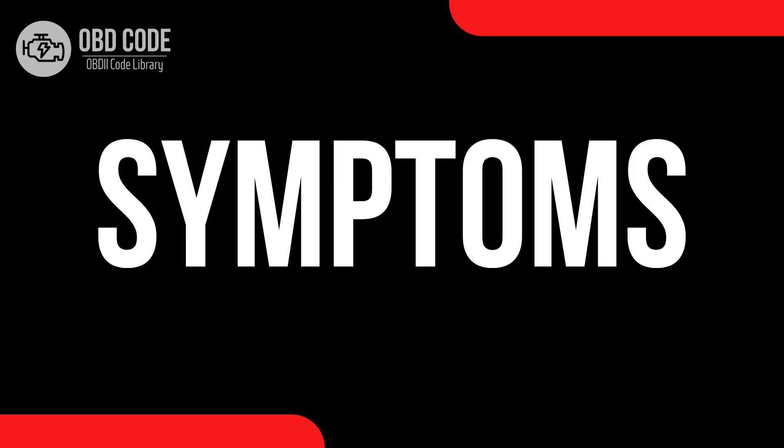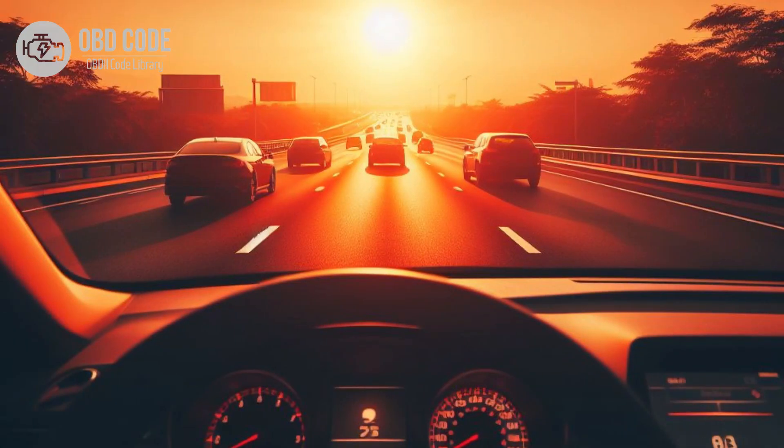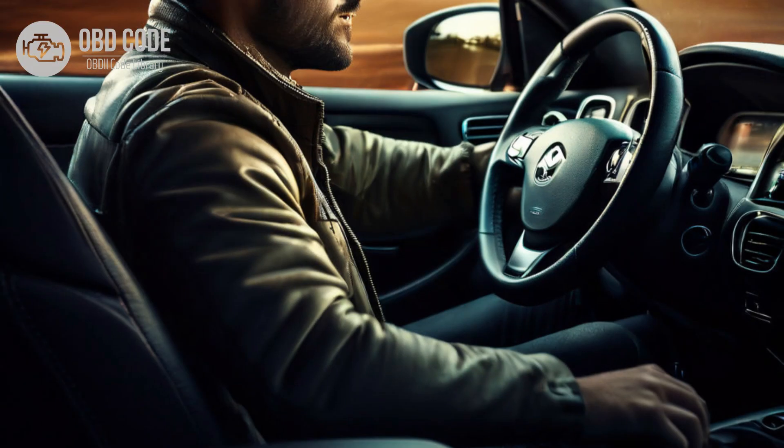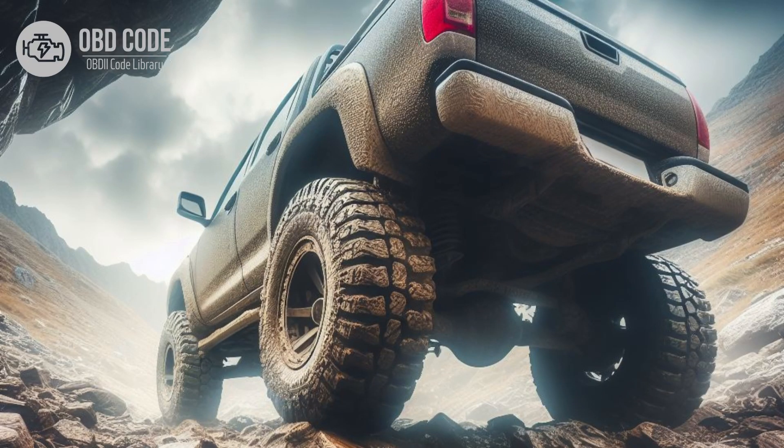Code symptoms P0725: 1. Check engine light (CEL) illuminated on the dashboard. 2. Engine may hesitate or stumble during acceleration. 3. Decreased fuel efficiency. 4. Rough idling or stalling. 5. Vehicle may go into limp mode to prevent further damage. 6. Transmission shifting problems.